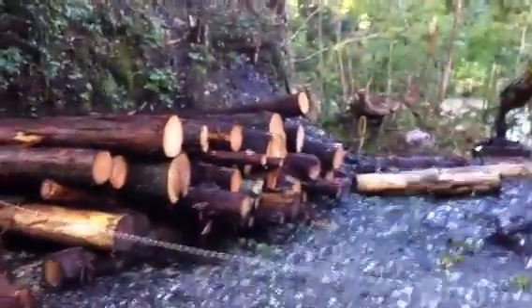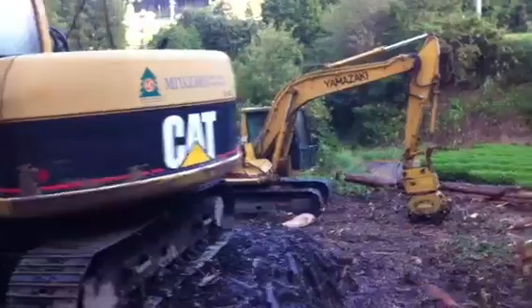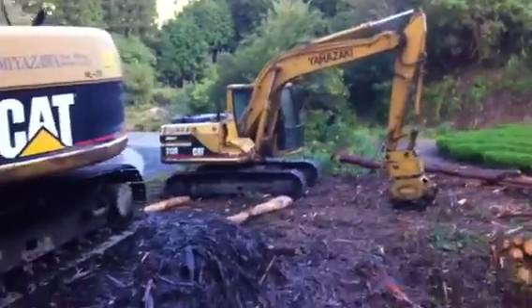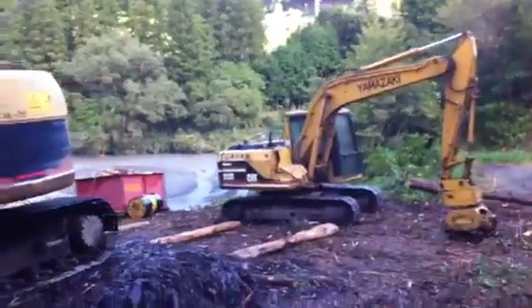This is a typical logging operation. It's Saturday, so they're not working today. Wow, it looks like this machinery had some damage there.